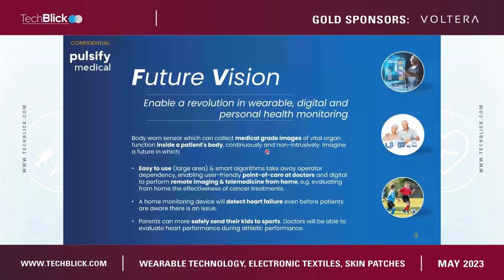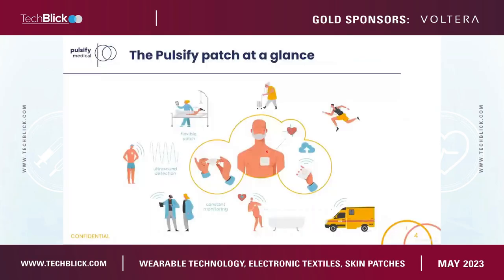Instead of doing a spot measurement at a doctor's practice, you could send the kid to do sports with a patch like that — really looking at heart performance under endurance — and you would be much better able to evaluate if that kid can do sports, or if they need to do adapted sports. This is the future vision we want to enable with the sensor we're building. This gives an overview of our BeChat application and the possibilities I've described.